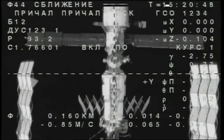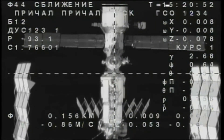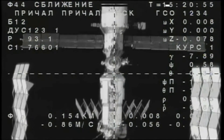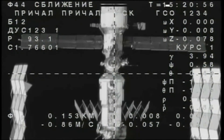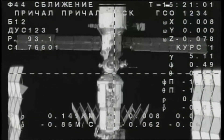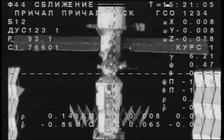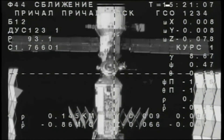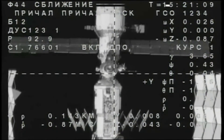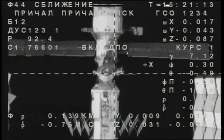At the bottom of your screen you're looking at the Zarya module — the first component, the first element of the International Space Station, launched on November 20th, 1998, atop a Proton rocket from the Baikonur Cosmodrome. Its solar arrays folded like an accordion, never to be used again. The Zarya drawing power not only from the Russian segment through the solar arrays on the Zvezda service module, but also from the U.S. segment of the International Space Station.